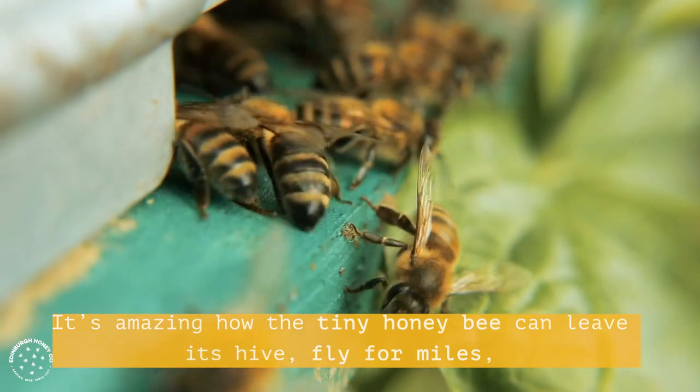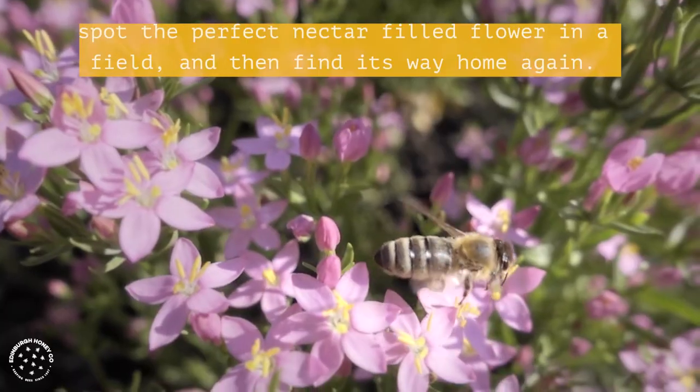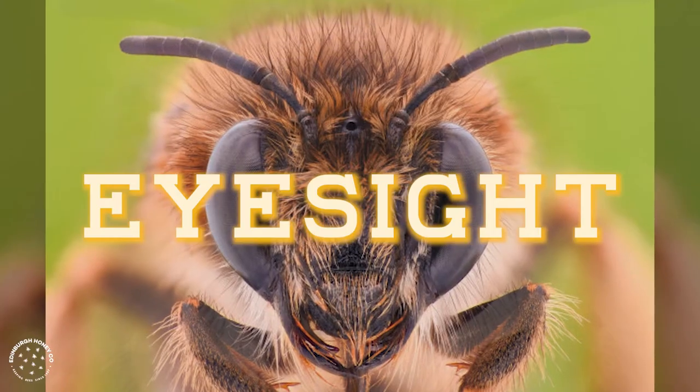It's amazing how the tiny honeybee can leave its hive, fly for miles, spot the perfect nectar-filled flower in a field, and then find its way home again. What's their secret weapon? Eyesight.